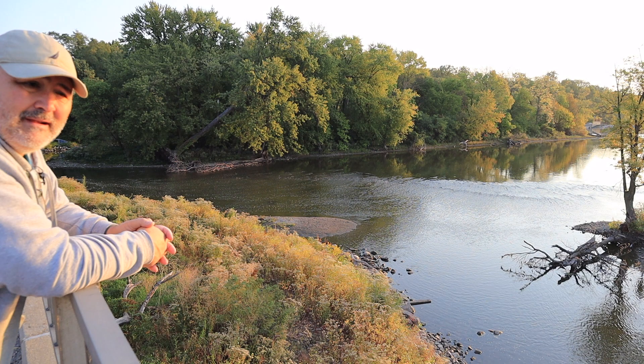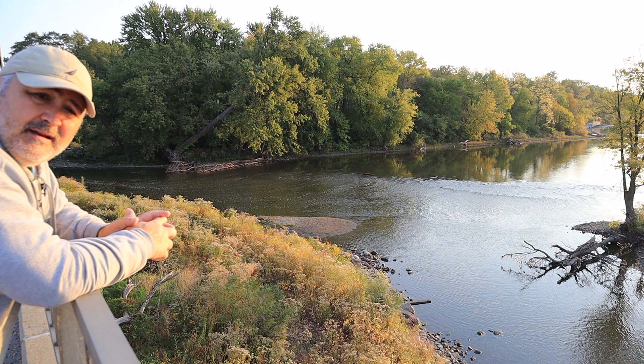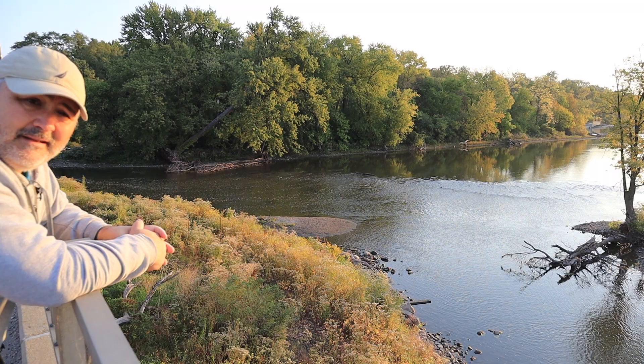Who knows, maybe this tree will end up being famous! Now I'm going to walk down by the kayak chute and see if I can find a couple of good opportunities to use my macro lens, then probably call it a day. It's getting late in the morning — almost time for breakfast, or at least a cup of coffee.